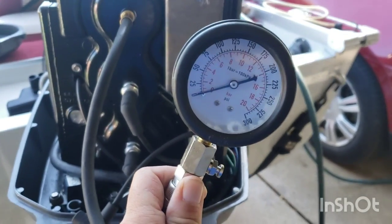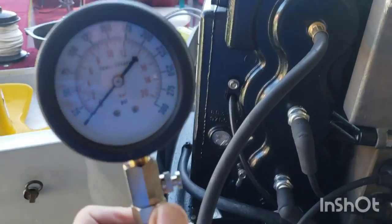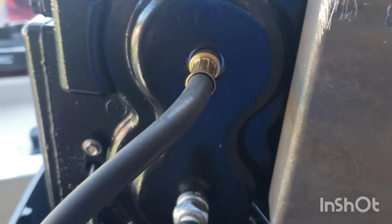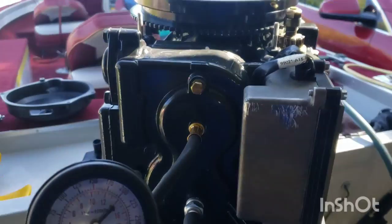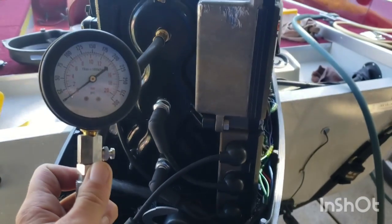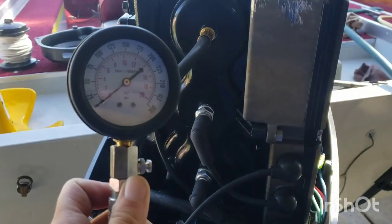Here's my compression tester — another simple tool, a must-have if you're doing your own repairs. Just pull the plug out, screw the tester in, turn the kill switch off — you do not want the engine to start. Then I'll just crank it for a few seconds and see what we get.